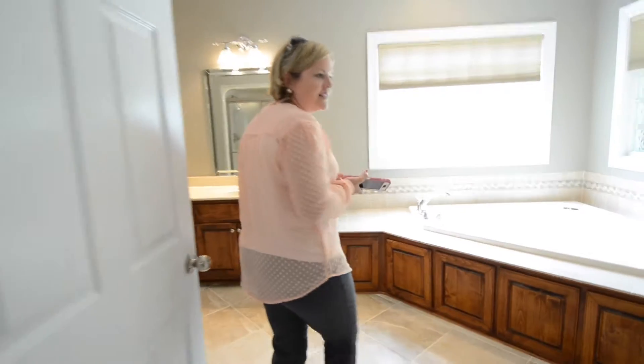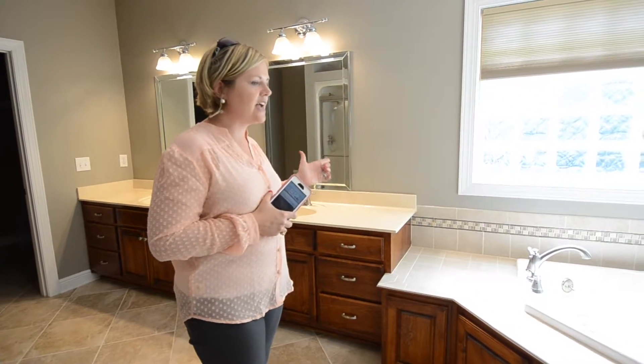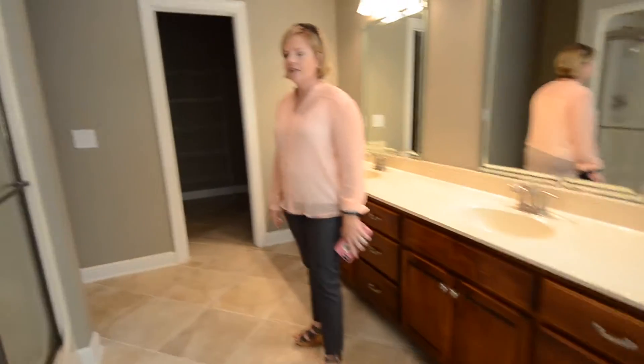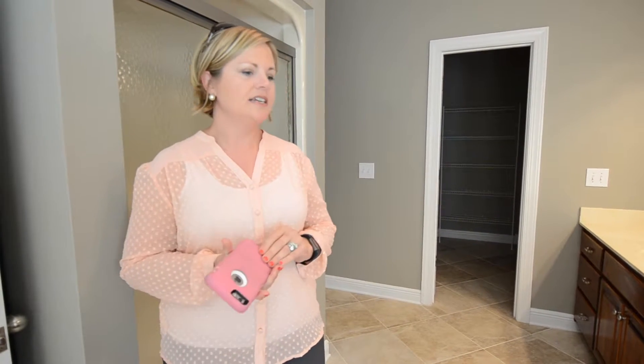Here is the master bath. It's got an updated paint color, some recessed lighting, a jacuzzi tub, double sinks, and then a good-size walk-in closet. They've really got this neat and clean, and it would be easy to change the space here if somebody wanted to add some different things. The space is here and ready to go.